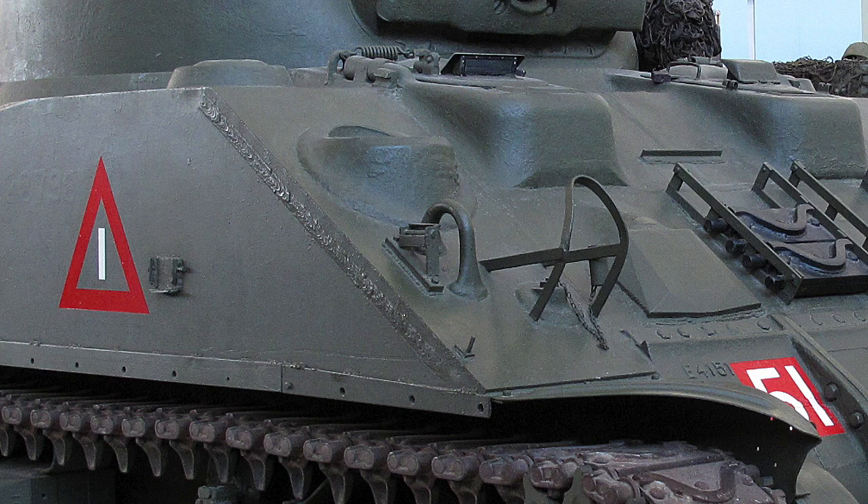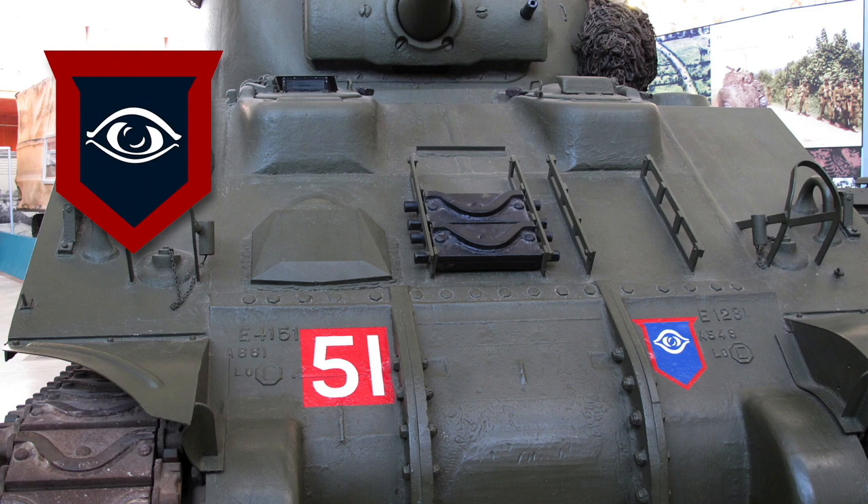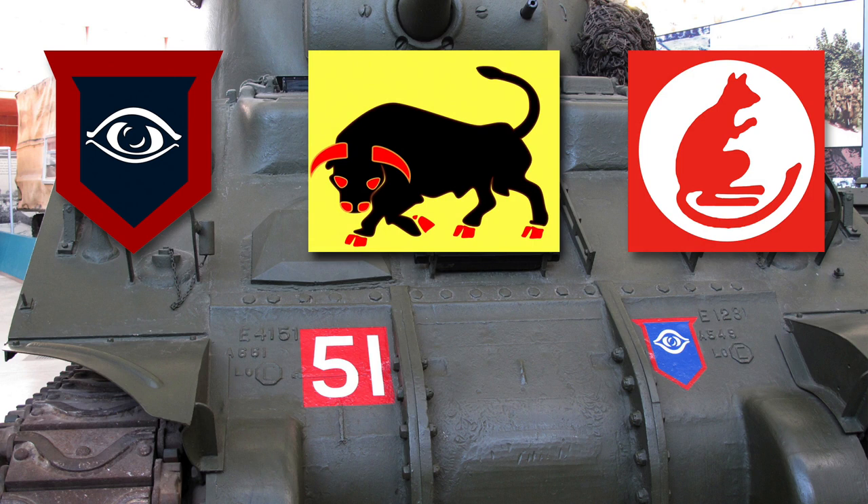Let's talk about the divisional formation sign. Each division has a distinctive emblematic badge painted on their vehicles. This Sherman is from the Guards Armoured Division — their divisional formation sign is the ever-open eye of Horus, a white eye on a blue background with a red border. The 11th Armoured Division had a stylised black bull on a yellow field, and the 7th Armoured Division had the red Jerboa of their Desert Rats heritage. Each division had their own specific marking, usually painted on the front and rear of the hull or fender.